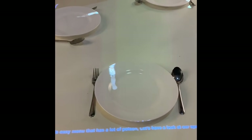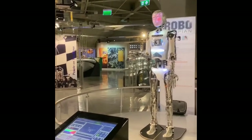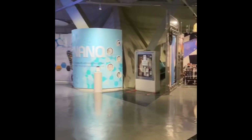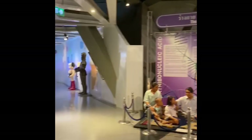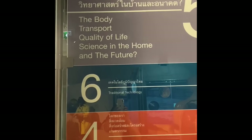The fourth floor's theme is the Earth, covering science and technology in daily life. There is also a section on contemporary technology.